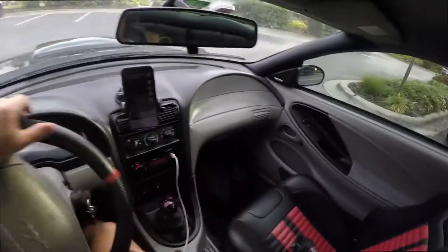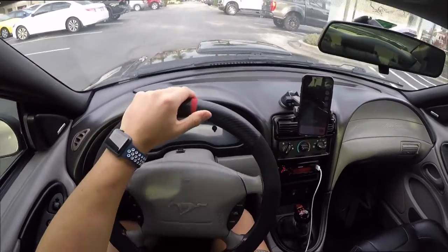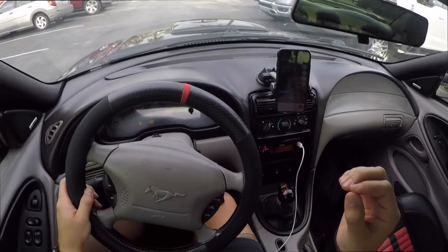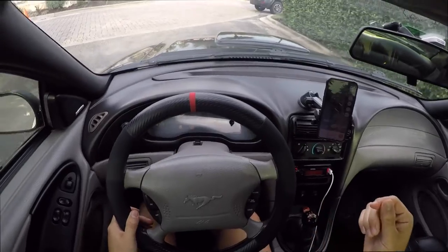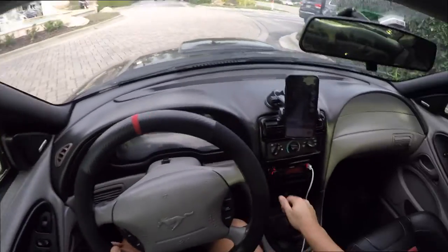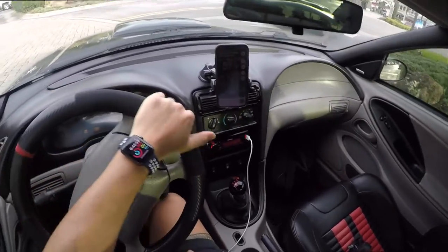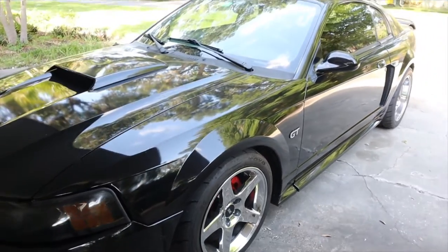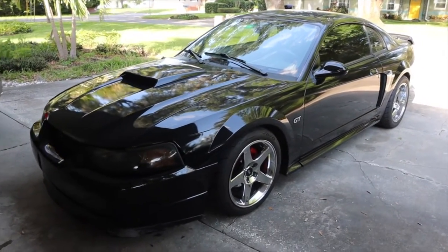One thing about this car is it is lowered — it's on Strange coilovers. I personally think that at stock height these cars look terrible, like you're going off-roading. When you lower them you have to be very careful because depending on how low you go, you can start scraping on things and have clearance issues. You don't want to be that one person that's always scraping.